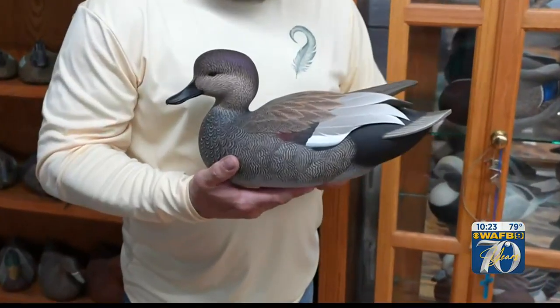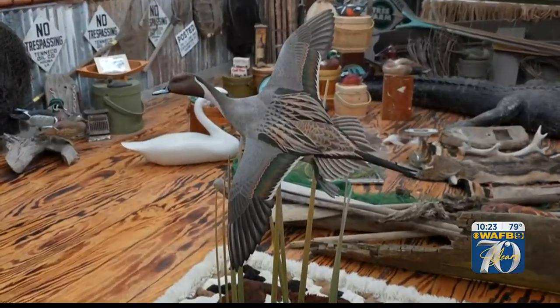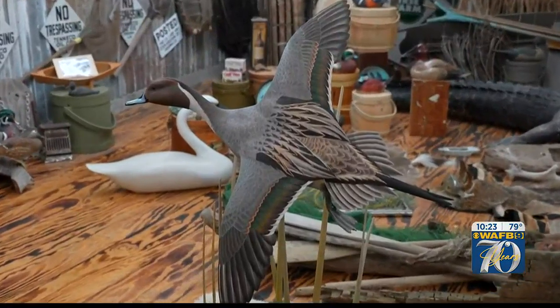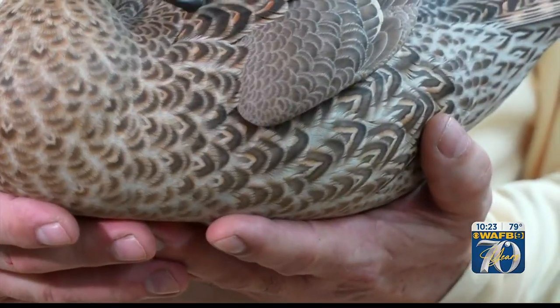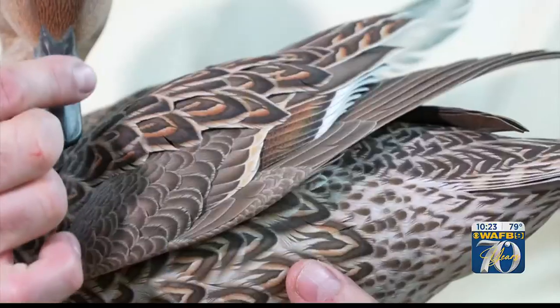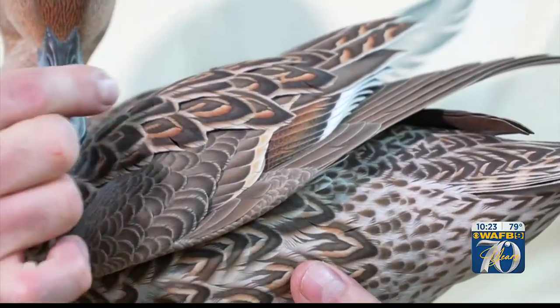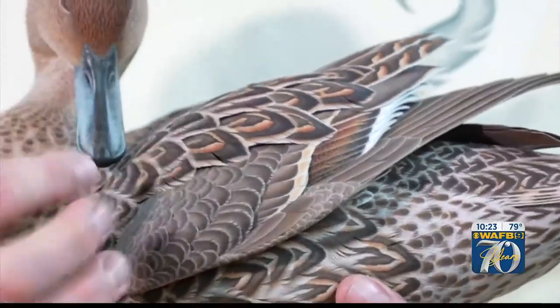Today's carved wooden decoys have evolved into pieces of fine art. Jet Brune says his father, five-time world champion Tan Brune, developed a technique for adding fine detail to his carvings. He developed this way of wood burning fine burn lines into each feather, looking like a real feather.